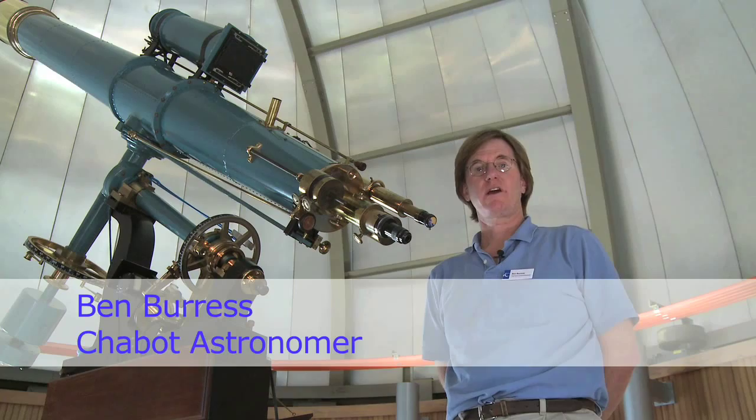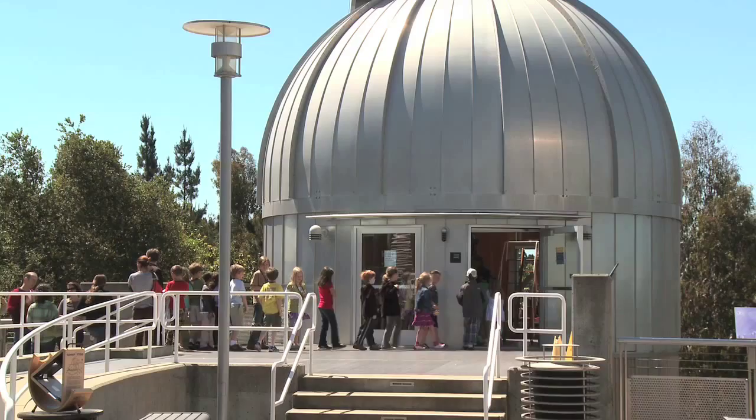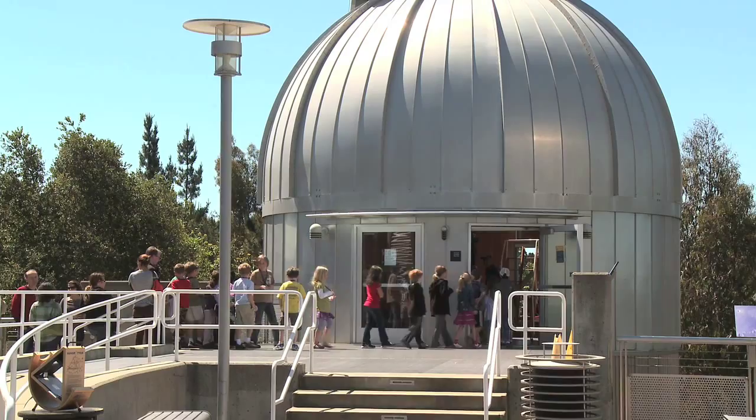Hi, my name is Ben Burris. I'm a staff astronomer at Chabot Space and Science Center. I'd like to talk to you about some solar viewing activities we have going on up here.